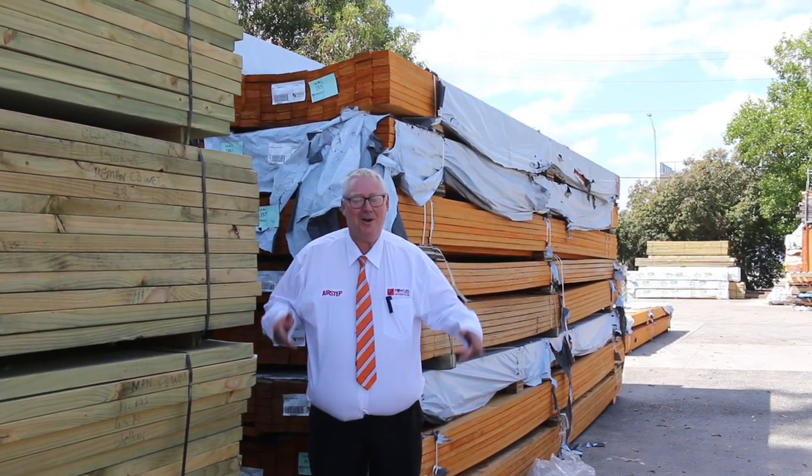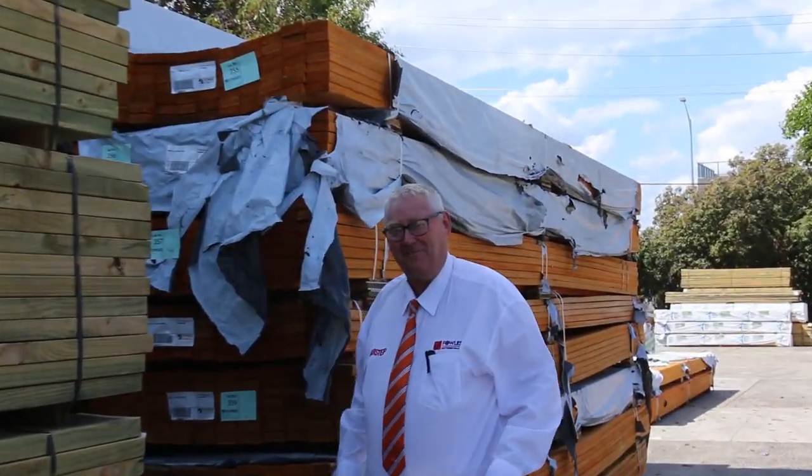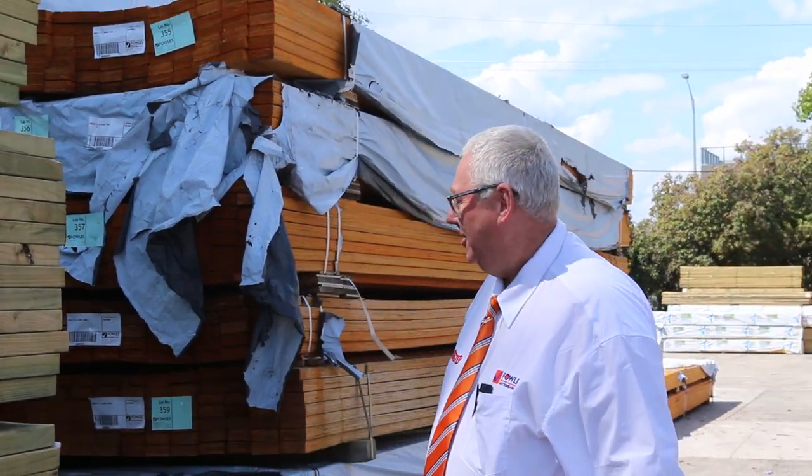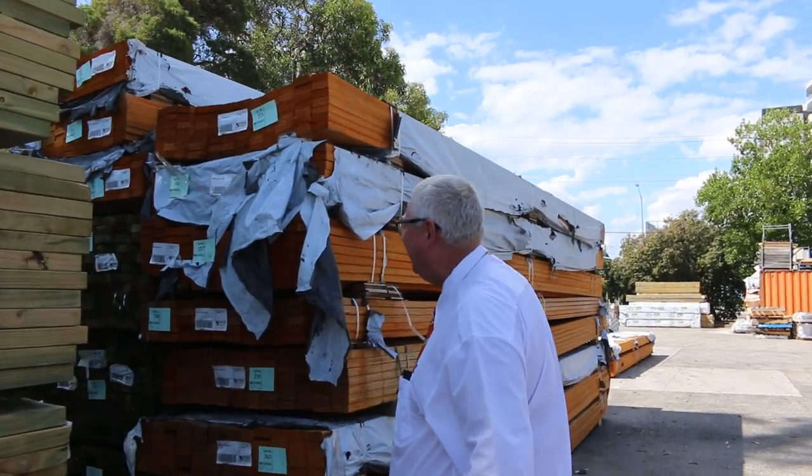Hello! Michael from Fales here once again for tomorrow's auction preview — Wednesday the 15th of March 2023 at 10am. We've got a mountain of stock in this week. Let's go for a walk and check it all out.